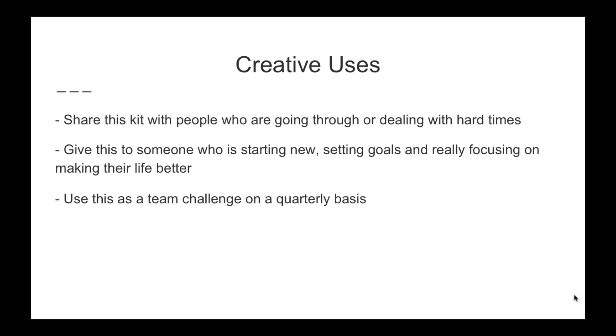Give it to someone who is starting new, setting goals, and really focusing on making their life better. If you have that business builder who's really determined to start fresh and be committed, this is a great kit for them. Use this as a team challenge on at least a quarterly basis to help everyone really connect to who they are, connect to their roots, focus on the good things, and not be held up by the past.